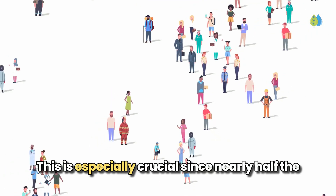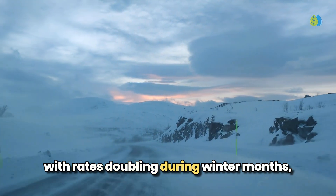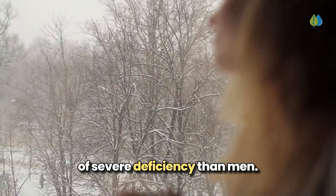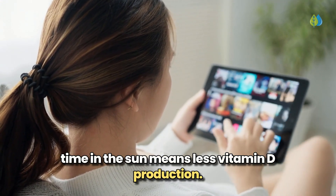This is especially crucial since nearly half the world's population suffers from vitamin D deficiency, with rates doubling during winter months and in regions far from the equator. The situation is even more severe for women, who experience 1.3 times higher rates of severe deficiency than men. Our modern indoor lifestyle is the main culprit, as less time in the sun means less vitamin D production.